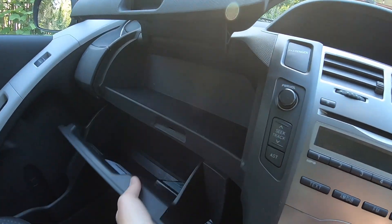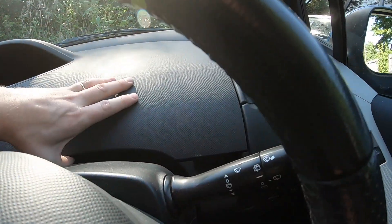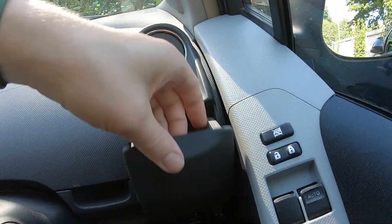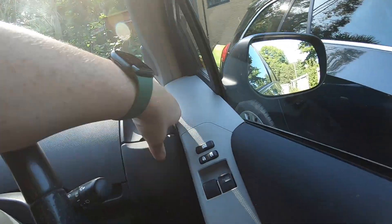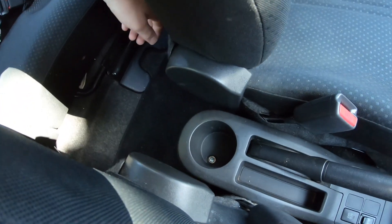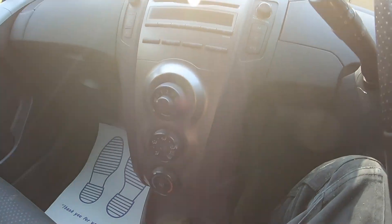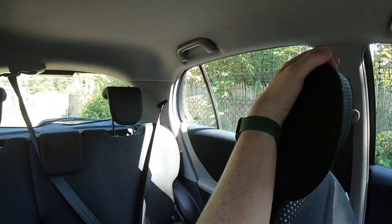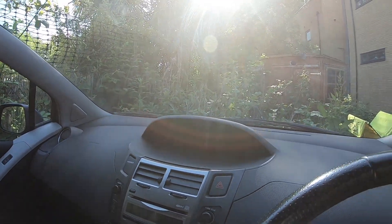Amazing storage space — locking one up there. Got all the documents for this car. More storage there. Cupholders here and there. Another cupholder. Very practical car. Loads of room in here. Super high quality Toyota build quality.